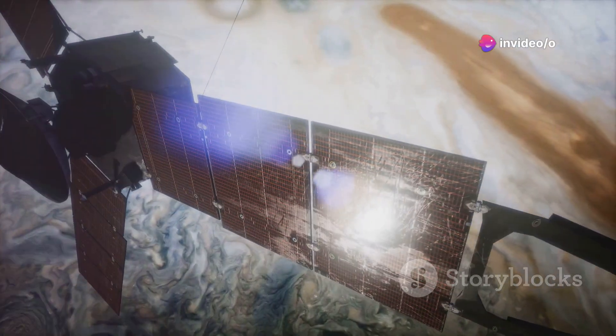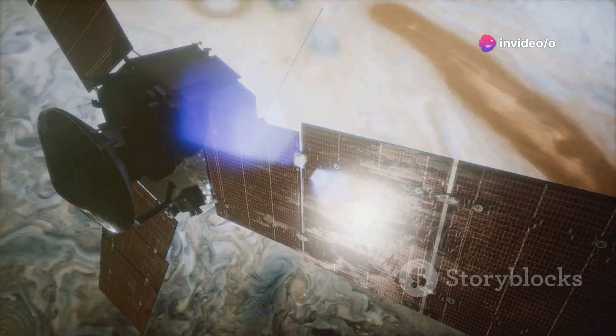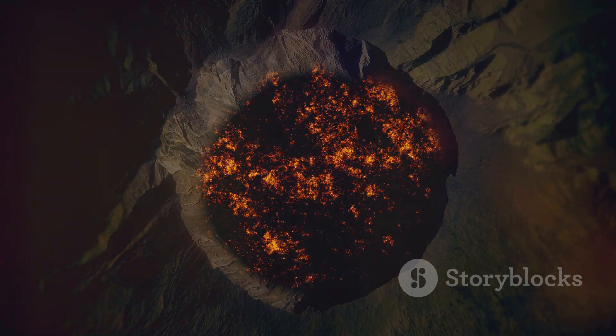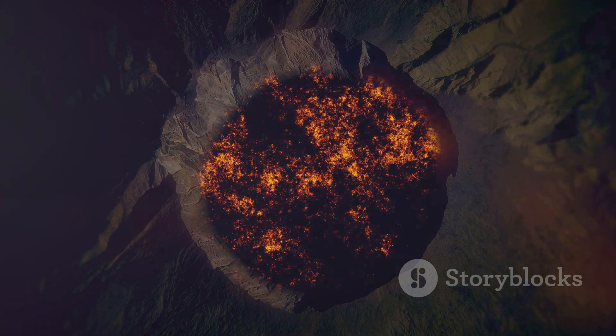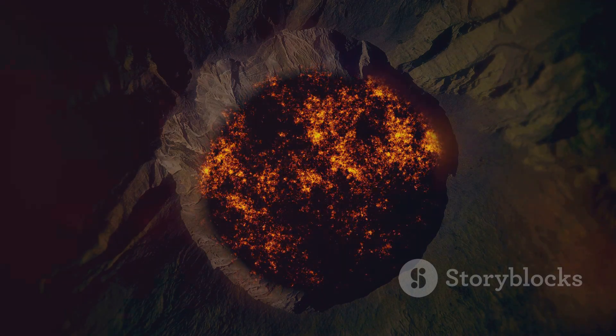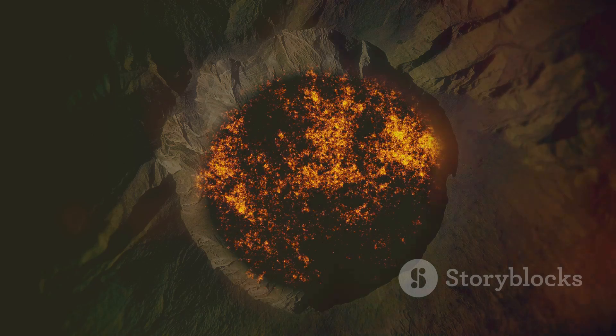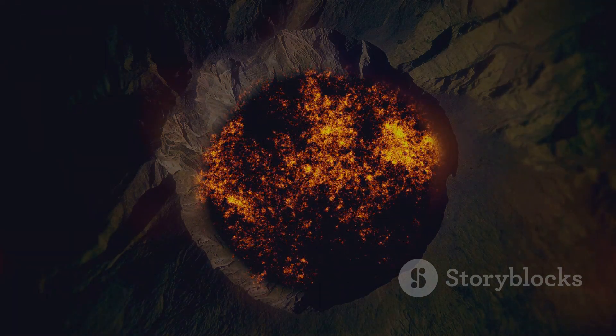Scott Bolton, principal investigator for Juno at the Southwest Research Institute in San Antonio, said in the statement. Combining these new results with Juno's longer-term campaign to monitor and map the volcanoes on Io's never-before-seen North and South Poles, JIRAM is turning out to be one of the most valuable tools to learn how this tortured world works.